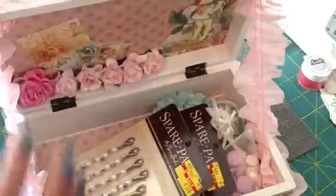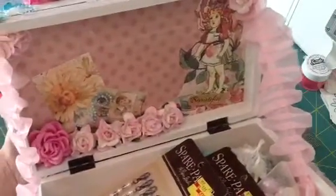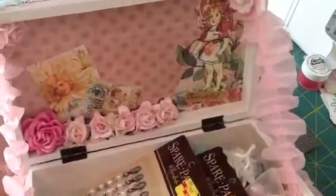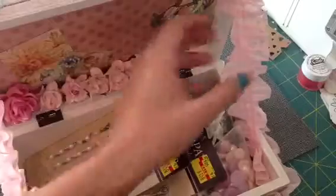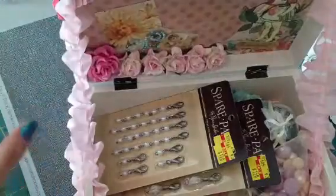And then on the inside, it is just as pretty as the outside. On the top here she did some of the patterned paper and more flowers. This is just so beautiful. And then to hold it open she put some of that trim so the top doesn't flop down. It's just gorgeous.